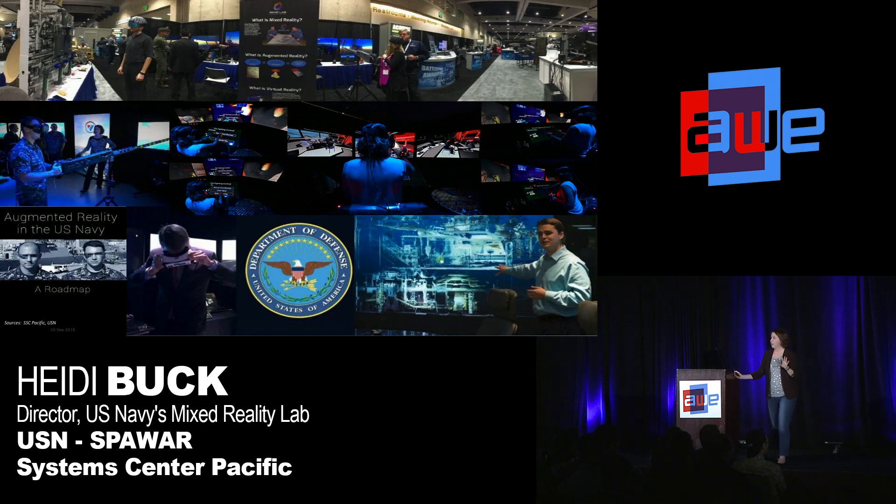So that kind of summarizes my lab and some of the projects that we do. What I wanted to get across is that the military is going to grab up these headsets as soon as they're released, and we're going to test them in weird ways that you probably haven't thought of yet. I wanted to make you aware of some of the unique conditions under which these headsets might be tested. Thank you very much.